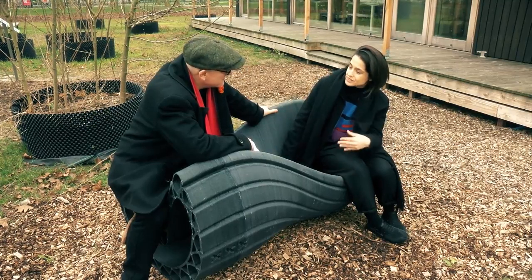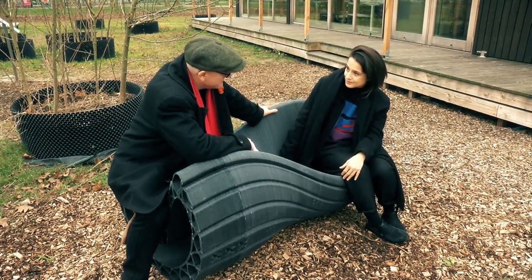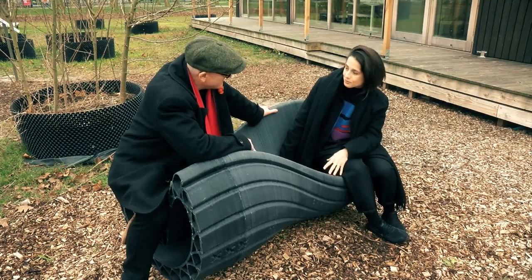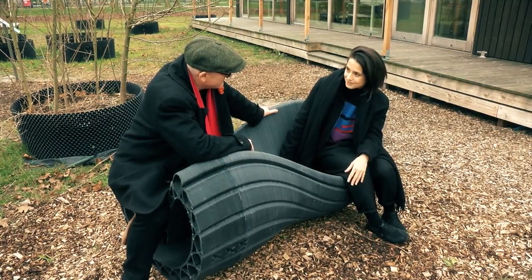We launched it first time in November 2017 and what we do here is actually producing street furniture and equipment from the city's plastic waste with large-scale 3D printing.